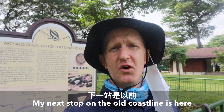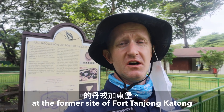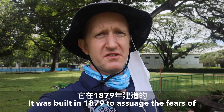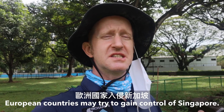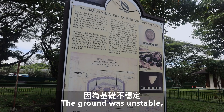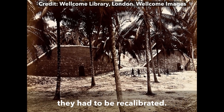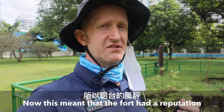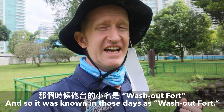My next stop on the old coastline is here at the site — or the former site — of Fort Tanjong Katong. It was built in 1879 to assuage the fears of traders based in Singapore that the Dutch or other European countries may try to take control of Singapore, although it wasn't much used. The ground was unstable — so much so that every time the guns were fired they had to be recalibrated. This meant the fort got a reputation for being not very good, and so it was known in those days as Washout Fort.